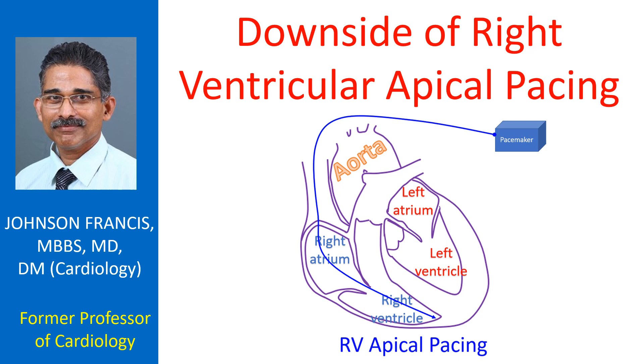Long-term right ventricular apical pacing can also have deleterious effects on left atrial structure and function. There can be a higher chance for atrial fibrillation and heart failure.